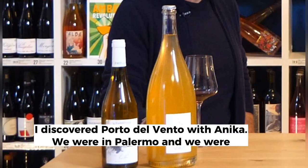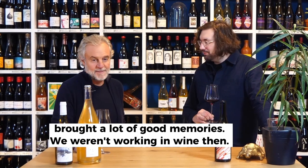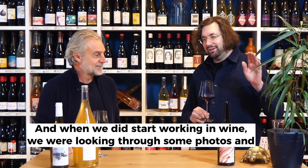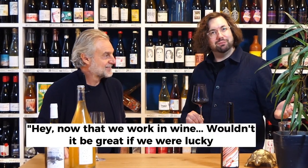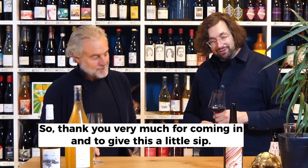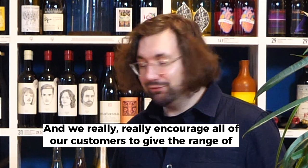I actually discovered Porta del Vento with Annika. We were in Palermo and we were drinking these pét-nats on the street, getting drunk whilst on holiday. It brought a lot of good memories and we weren't working in wine then. When we did start working in wine, we were looking through some photos and we saw a photo of us cheersing with the bottle. And we said, 'Hey, now that we work in wine, wouldn't it be great if we were lucky enough to start working with Porta del Vento' — and we're very happy to. So thank you very much for coming in and giving this a little sip. We really, really encourage all of our customers to give the range of Porta del Vento a go.